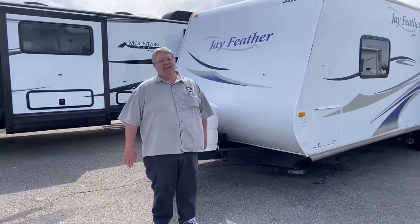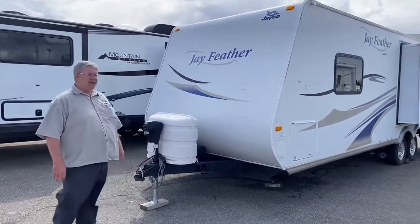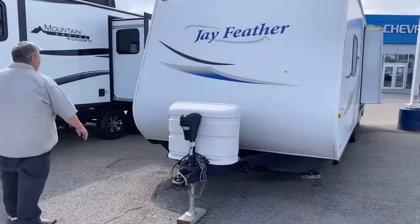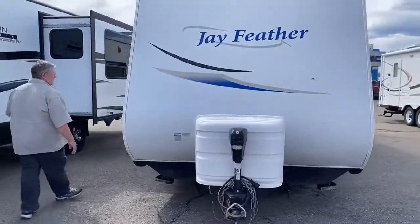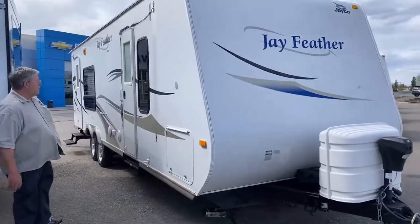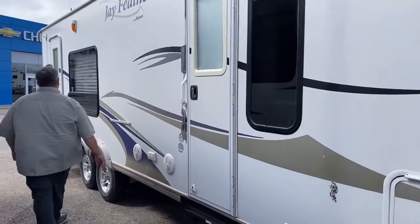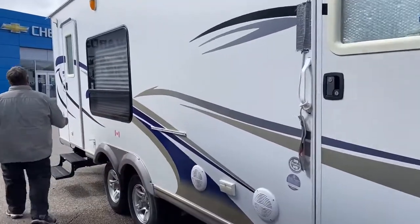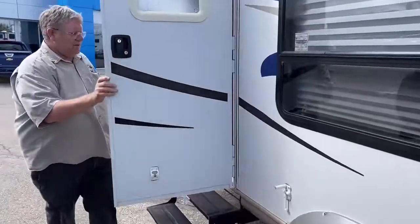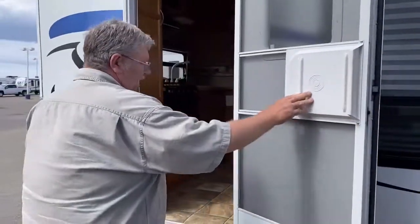Hi, I'm Dale with Edwards Garage, and today I'd like to show you a 2009 Jayco Featherlight that we just got in. Pretty good shape. This trailer is very light — easily good for a half-ton towable truck. It has storage, dual entrance, outside speakers, and tinted glass. It's a 24-foot model, so roughly 27 to 28 feet total length.